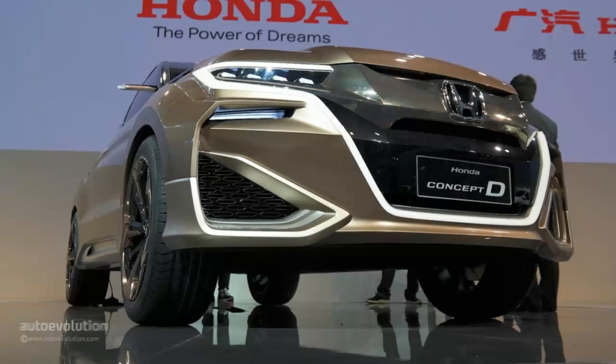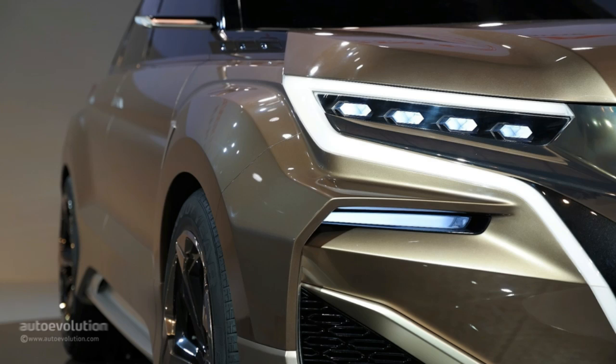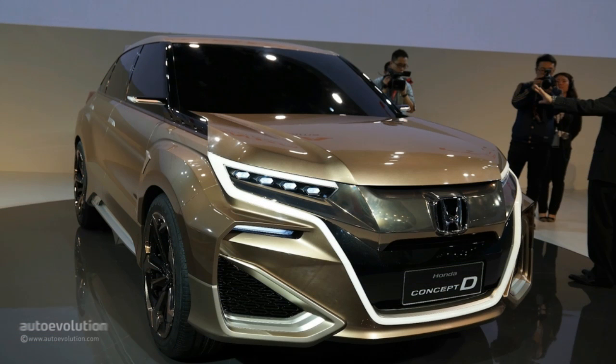Just like on the Vezel slash HR-V, Honda has aggressively sloped the rear hatch and even decided to add a spoiler. The large air vents integrated into the bumper don't make any sense, but they look cool and give a clear indication that this is a plug-in car. The powertrain was not revealed.